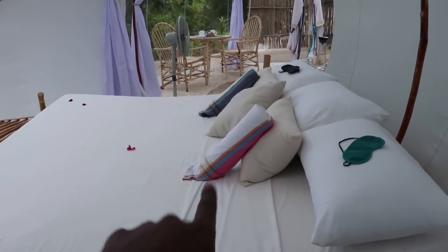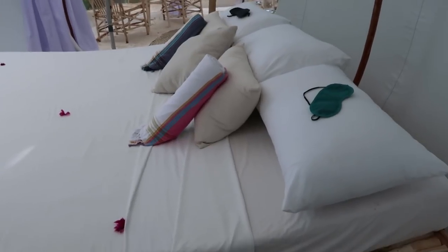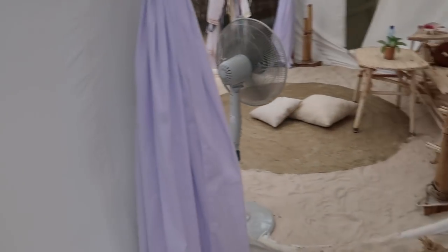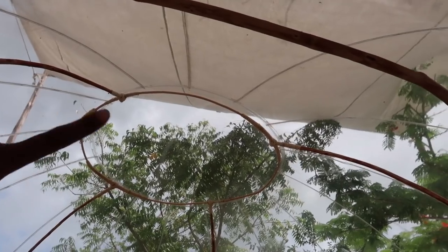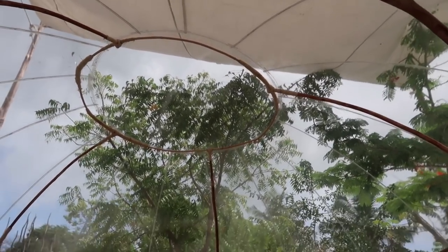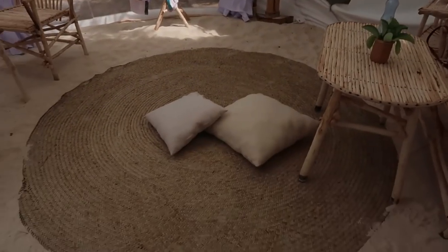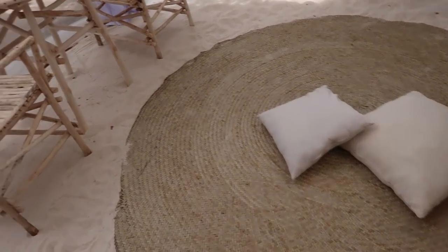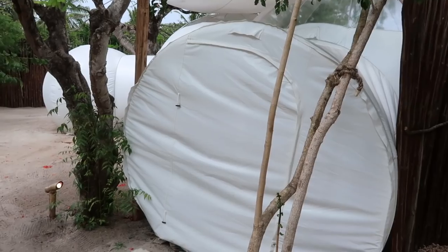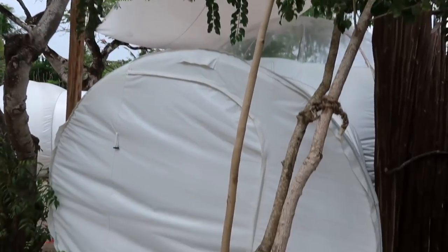The sleep mask is for if you don't want the sun in your eyes in the morning. How cool is that? This is honestly amazing — I'm so glad we came here. As you can see, there's a sail right there, but at night they take it off so you can look at the stars. I thought that's the best thing ever. This is what it looks like from the back.